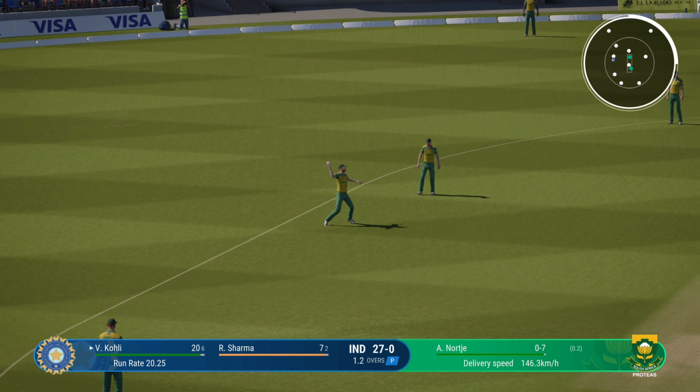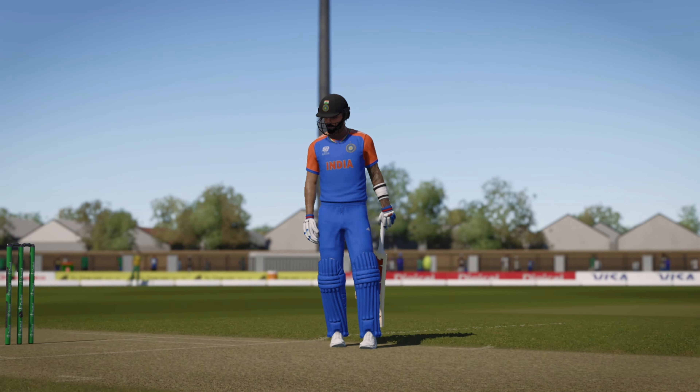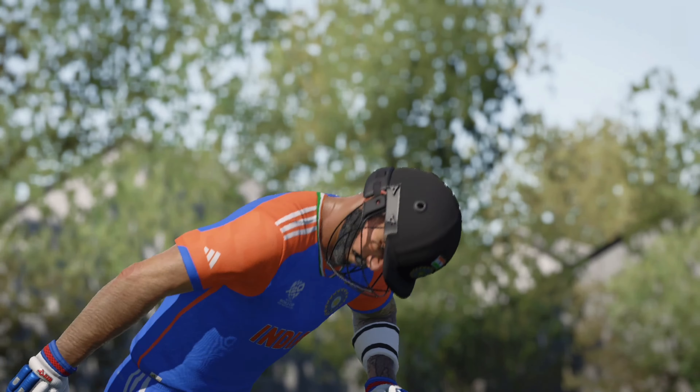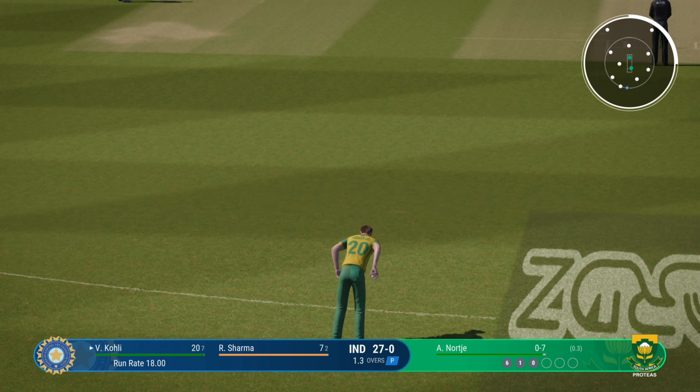Straight to the fielder. Well, that's a strategy for two.